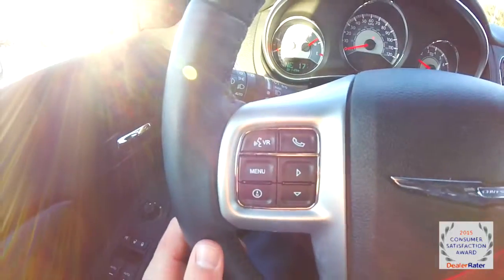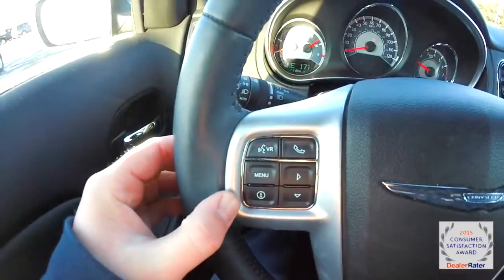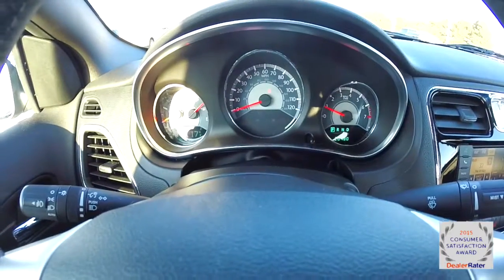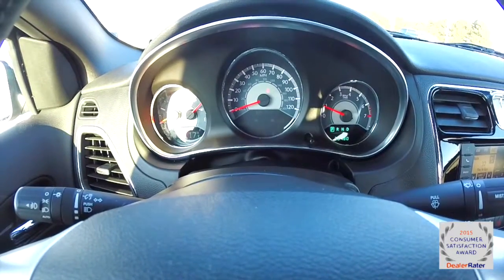The leather-wrapped steering wheel has controls for the Uconnect Bluetooth and the trip computer, plus cruise control. The vehicle currently has 20,480 miles on it.